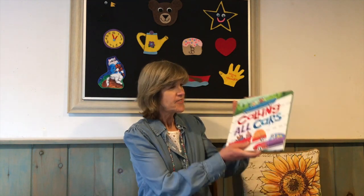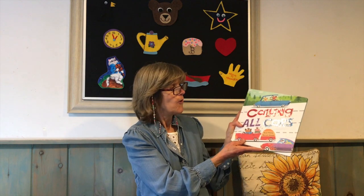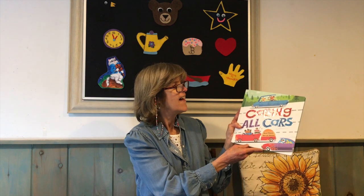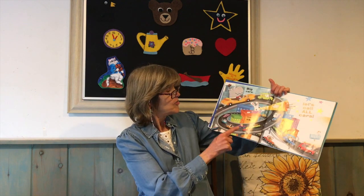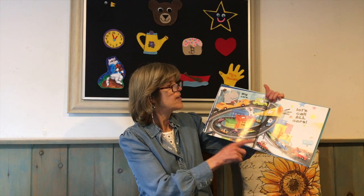Let's see what story Tipo has chosen this week. It's called Calling All Cars by Sue Fleiss. I see a blue car. What color is this one? Yes, a red car. This looks like a fun book, Tipo. Big cars, small cars. Let's call all cars.